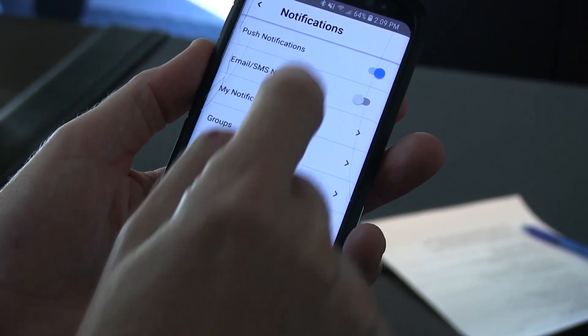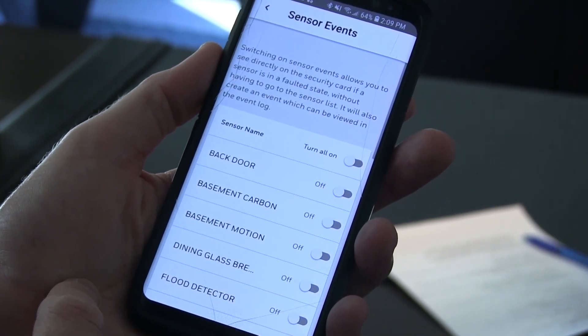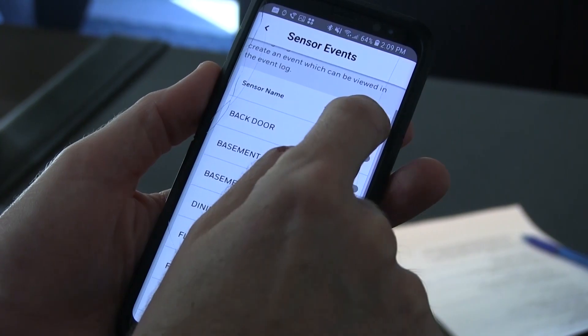You can also set up notifications for when you want to receive a text message or an email on certain events from your alarm system. And at a glance, you can see the entire event log of your system — who armed it recently, who disarmed it, whether there was an alarm or a trouble condition.